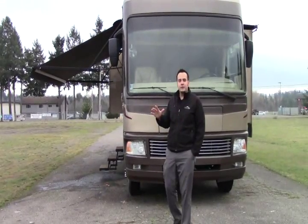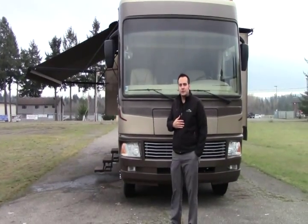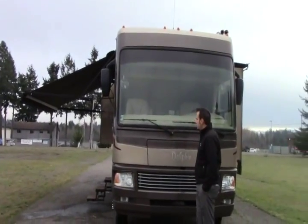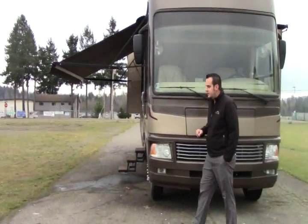This is Hugh Gabrielson here at Johnson RV in beautiful Puyallup, Washington. Today we're going to do a quick video on the 2007 National Dolphin. There's a beautiful coach here with a one-piece glass windshield, full body paint. This is on the Chevy Workhorse chassis with the 8.1 liter engine.